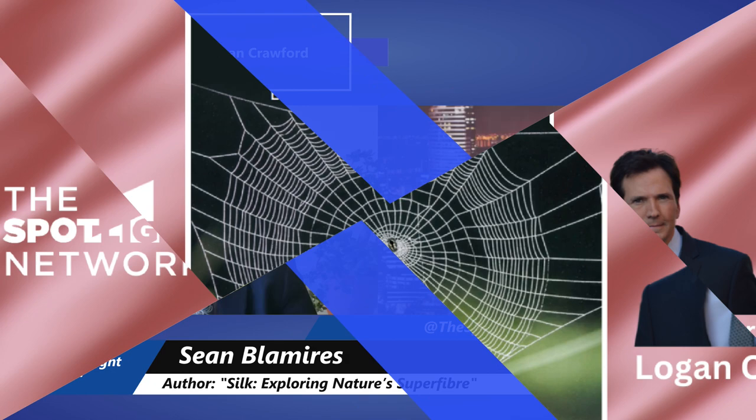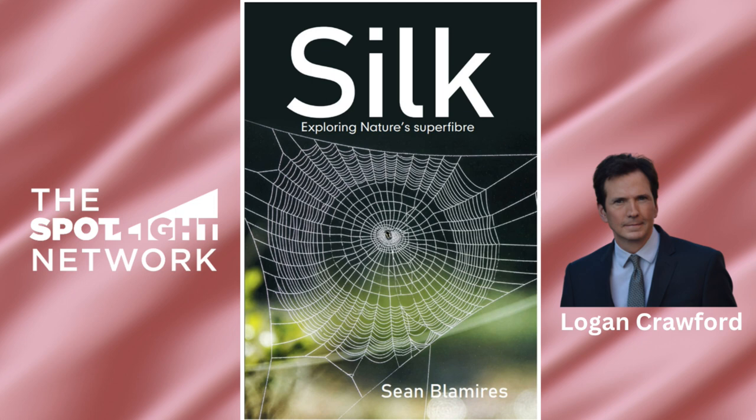I'm Logan Crawford, and right now on Spotlight, I'm going to introduce you to a fascinating world — a world we probably know very little about — and we're going to do it by looking through the pages of a fascinating book. It's called Silk: Exploring Nature's Superfibers by Sean Blaumeyers. He unravels the intricate world of silk, a natural marvel with a myriad of applications. This book explores the fascinating properties of different silks and their potential uses in science and technology.